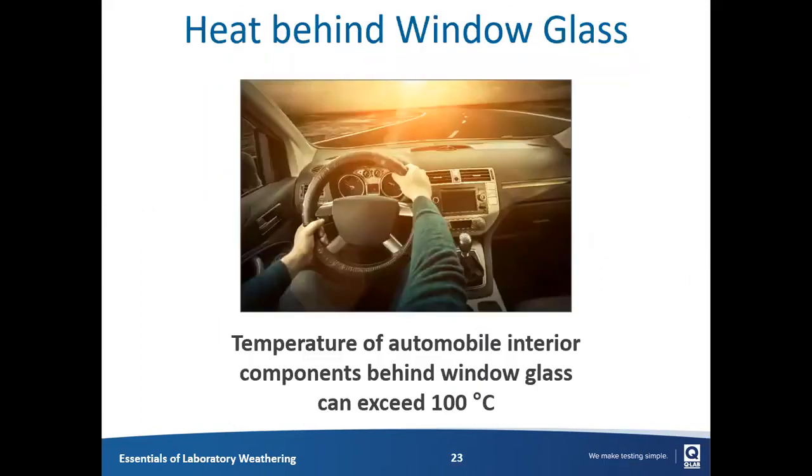The final heat aspect to consider is indoor environments — behind window glass — which is particularly interesting for vehicles. Anyone who's sat in a car on a hot day knows that vehicle interior parts like the steering wheel, instrument panel, or dashboard can exceed 100 degrees Celsius, which can have a significant impact on how quickly they weather.